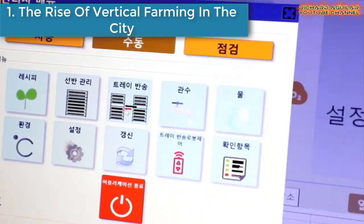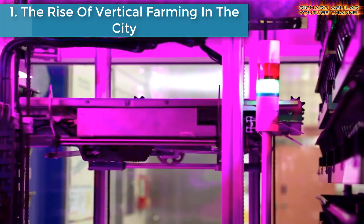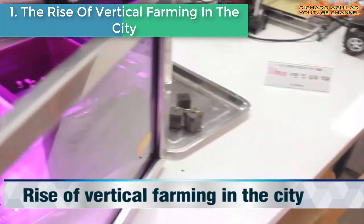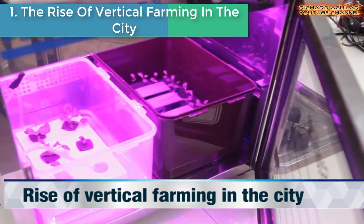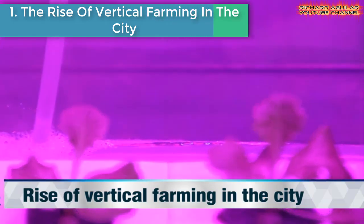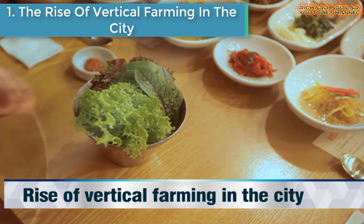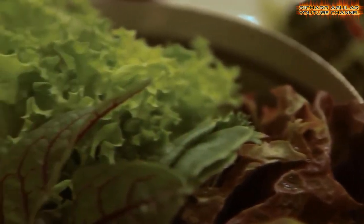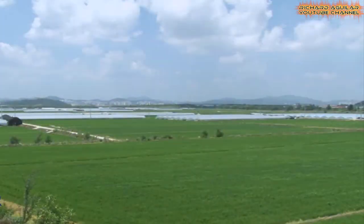Without further ado, let me take you to my number one. Number one is the rise of vertical farming in the city. Along with the reduction of agricultural land, which is caused by urbanization as well as population growth, the food of the future has faced significant challenges.